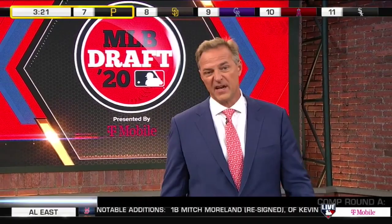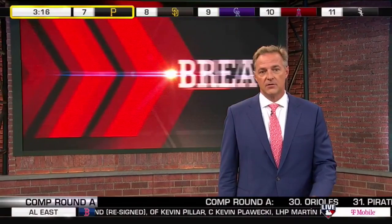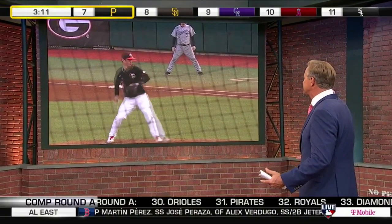I do. He's a four-pitch mix — you just mentioned he's been up to 99, he's really 94-97. I think Jerry DiPoto, he's been historically picking college guys, along with Scott Hunter. Let's go to the breakdown.